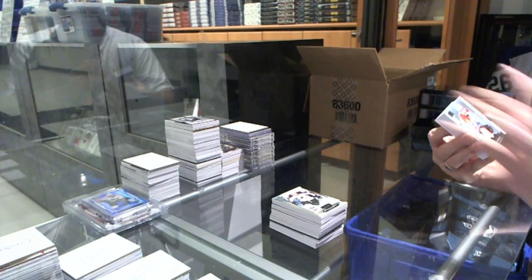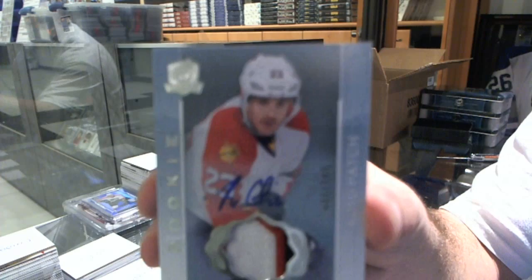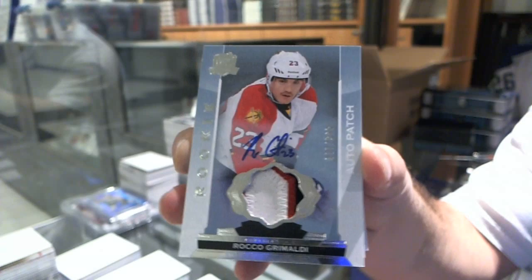We've got another three-color rookie patch auto to 249 for the Florida Panthers, Rocco Grimaldi. Rocco Grimaldi, three-color. We've been lucky on the patch autos.